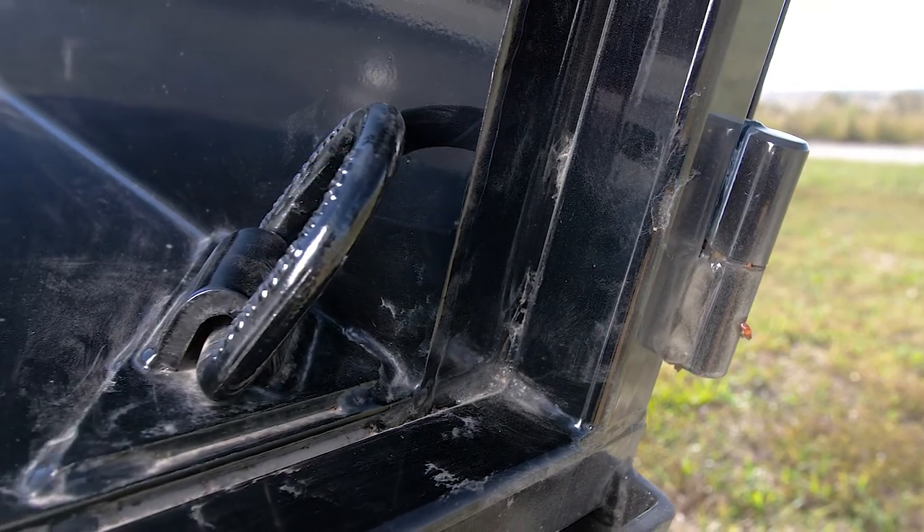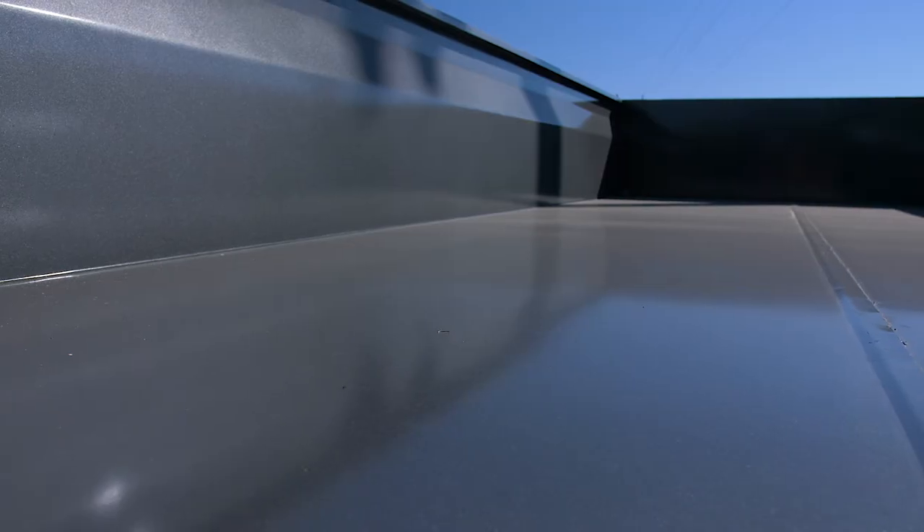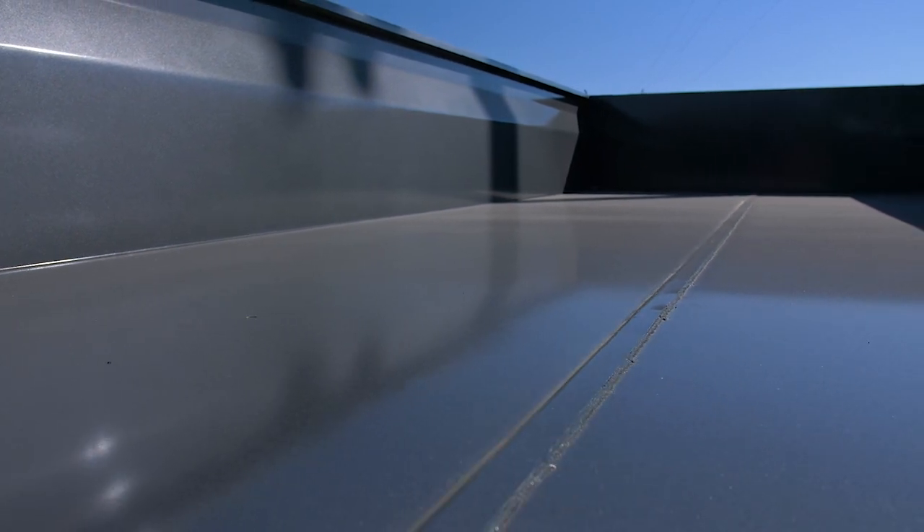Heavy D-rings are standard in the corners of the bed for tying down a variety of loads. True 24-inch sides means plenty of capacity.